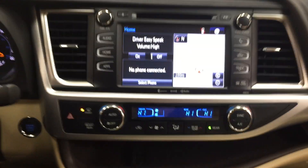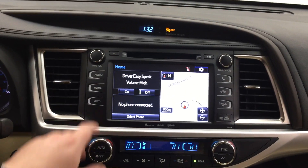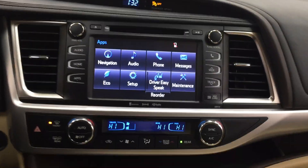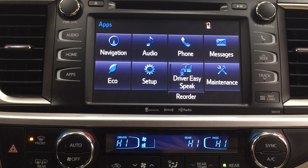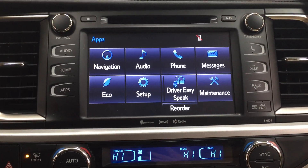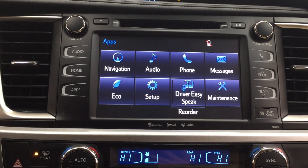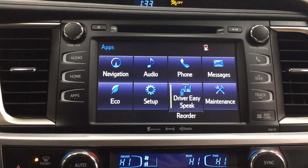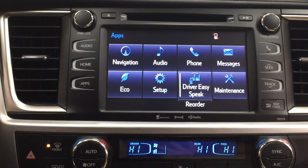Now we're going to be taking a look at your center dash as well as your touch panel display. You have your digital clock, and if we head into the apps menu you're going to see your navigation, audio, phone, as well as a couple of other additional features. One of the cool features with the Highlander XLE is it does have the Driver Easy Speak feature. On those long trips it can be difficult to communicate with kids in the third row while concentrating on the road. When you turn on Driver Easy Speak, your voice is projected through the speaker system to the back so your kids can hear you while you're paying attention to the road.